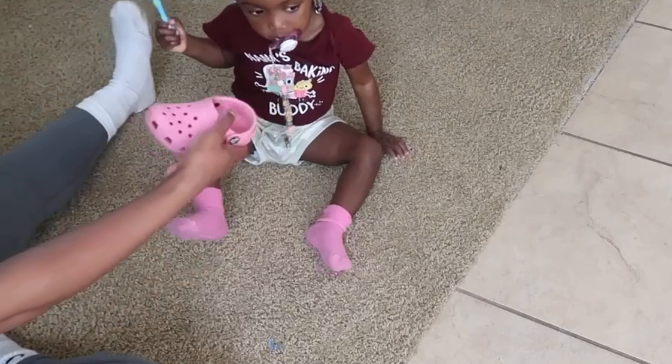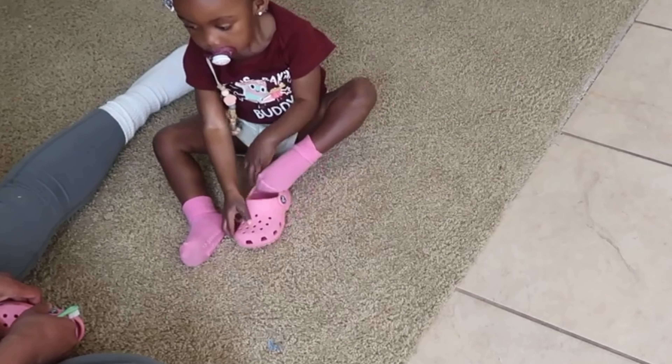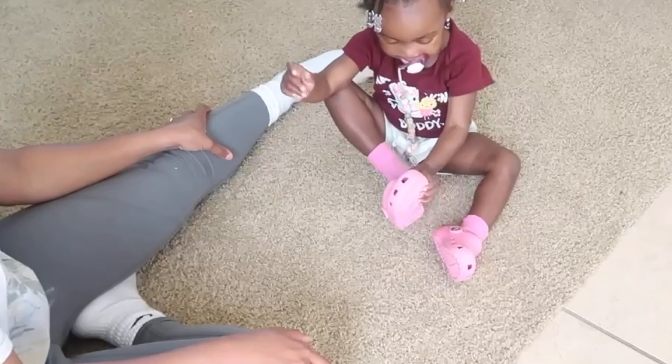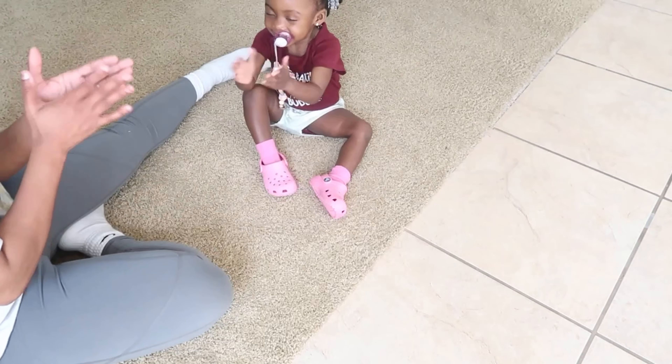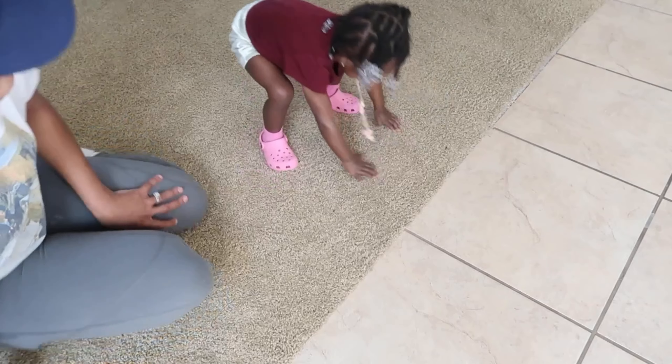We've been working on Demi learning how to put on her shoes, and this is something she has mastered for about a month or two now — I am super proud of her. I try to teach her to be self-sufficient whenever I can. Yay! Good job! Let's go outside!